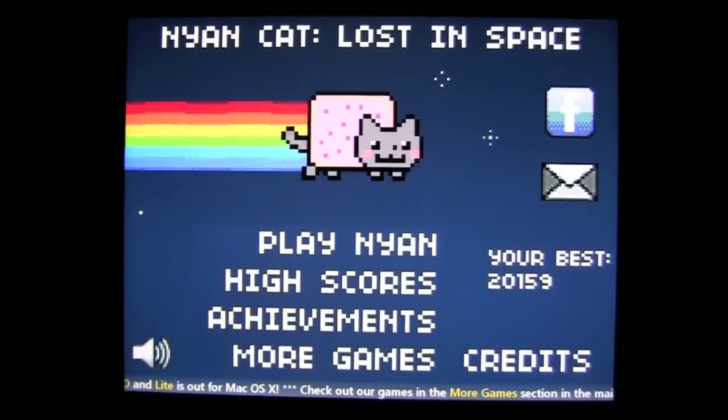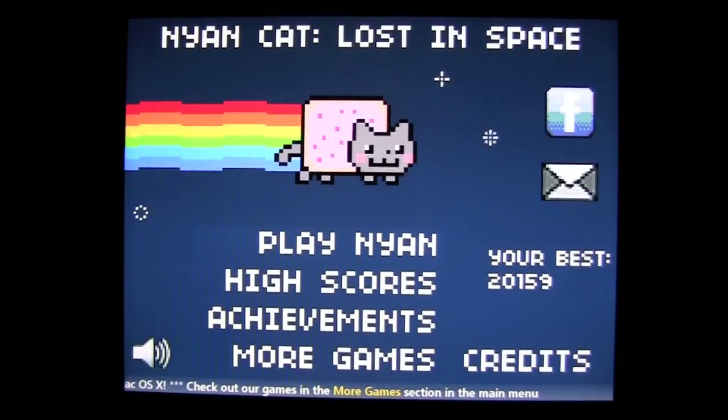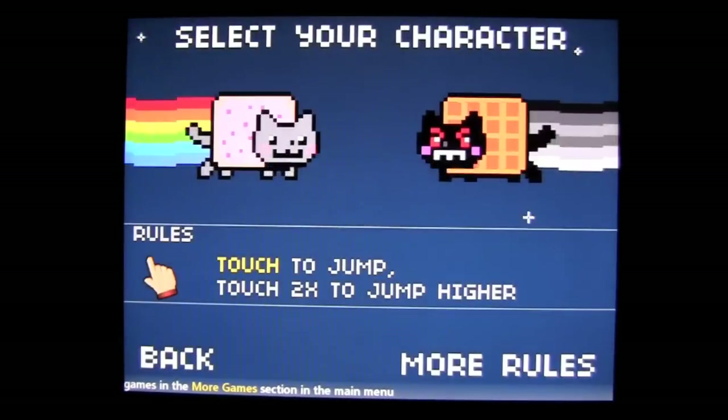Crazy Mike from crazymikesapps.com with a free app today — iPad app review for Nyan Cat Lost in Space. This app comes to us from Is Tom Games. It's universal, works on the iPhone, iPod Touch, and iPad.